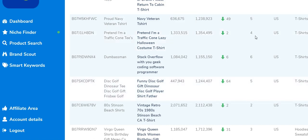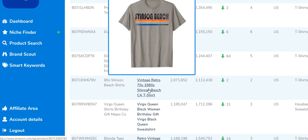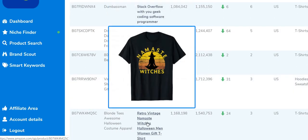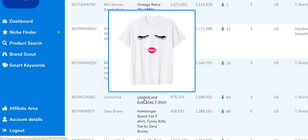This design generates about four sales a month. Multiply that type of design across 100 t-shirts and now you're getting 400 sales a month. Moving on — there's some vintage 80s stuff, and now we're getting into Halloween since those sales are picking up. Then we come to a lipstick and eyelashes t-shirt. I wanted to look at what was in this listing to understand how it generates three sales a month.